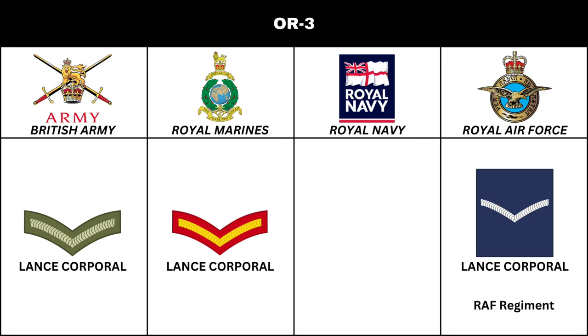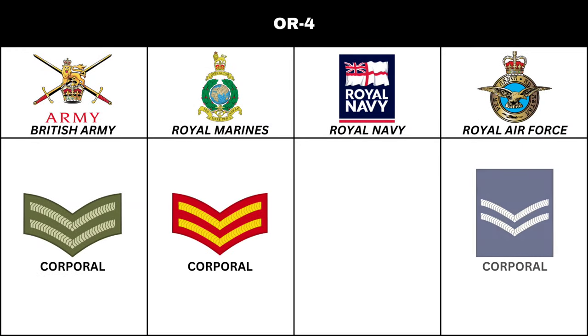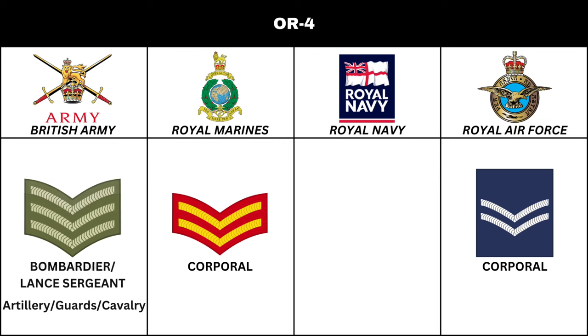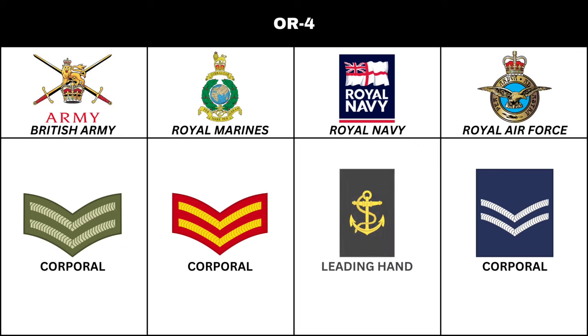Above Lance Corporal is the rank of Corporal in the British Army, Royal Marines, and Royal Air Force. In the British Army Royal Artillery, the title is Bombardier. In the Foot Guards, the title is Lance Sergeant. In the Household Cavalry, the title is Lance Corporal of Horse. In the Royal Navy, the equivalent is Leading Hand.